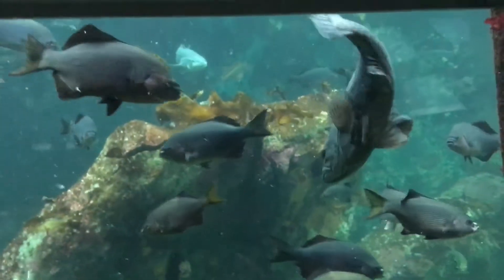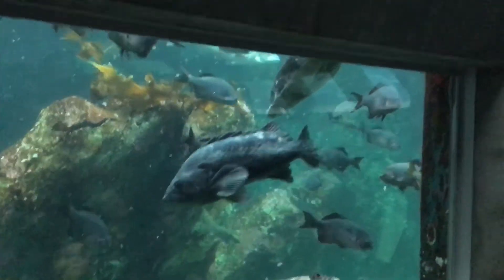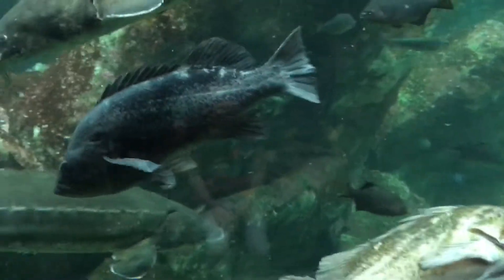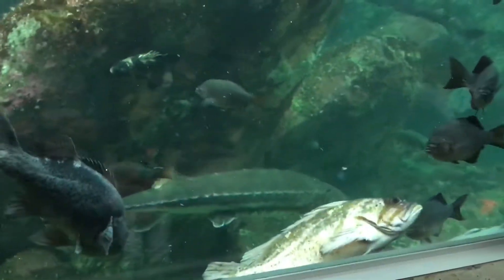Normally, sturgeon — a big fish visiting with our divers here — is normally sitting on the bottom. But just like that, they can come up and visit with the divers. They'll be moving around to reach all those different mouths and different sections of the exhibit.